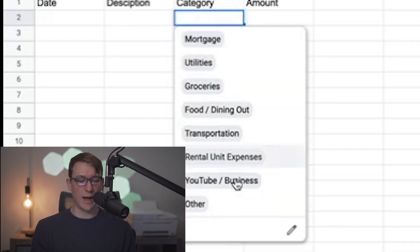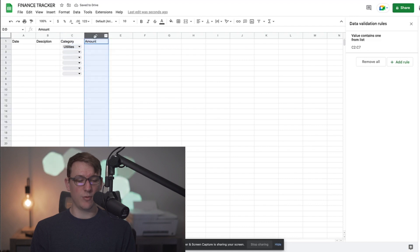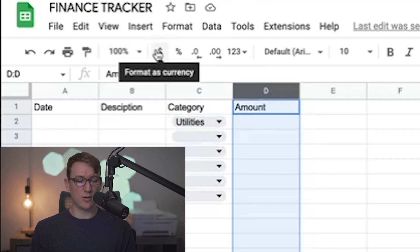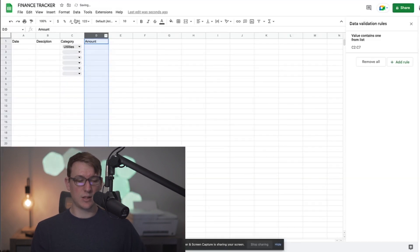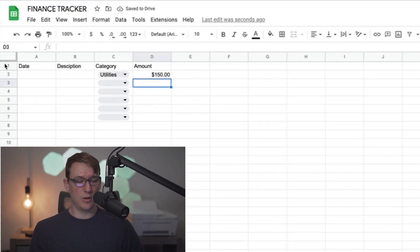So as I'm filling it out, I can easily just click on a category like 'utilities' and it's all set. Now I'm going to format the amount column as a dollar value — I'll highlight all of column D and apply the currency format. So now when I type in a number, for example a $150 expense, it automatically formats as dollars. I'll also bold the headers and center-align them.